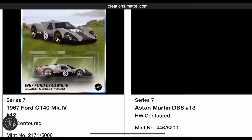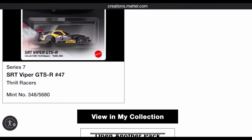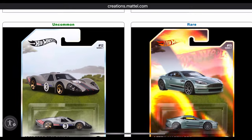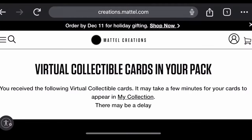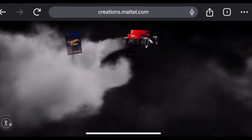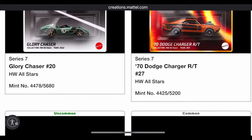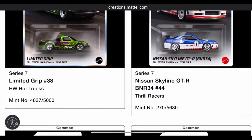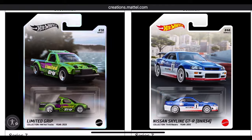Pack number one — got excited watching the Bone Shaker do its burnout, but we got a rare Aston Martin and that's it. A dud. Pack number two — hoping for a better pull. Another rare, and from what I've seen, getting a rare is pretty telling that you weren't going to get a super rare. No redeemable here, just an R34.